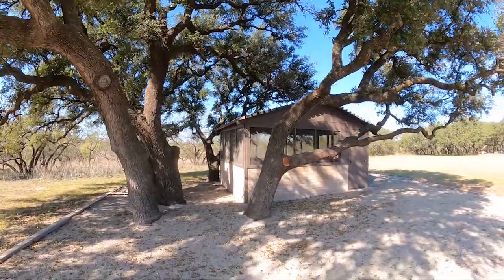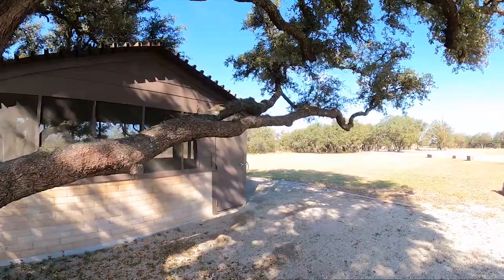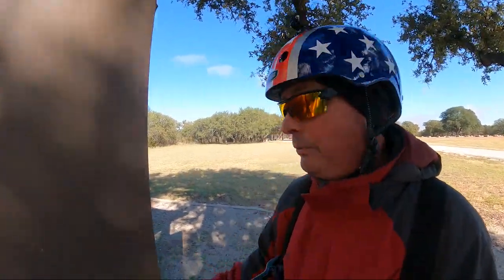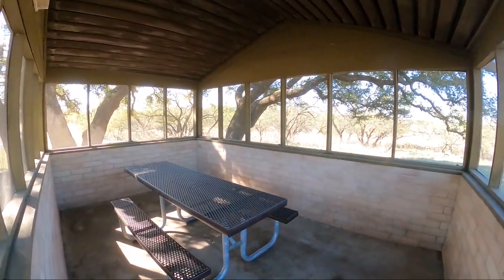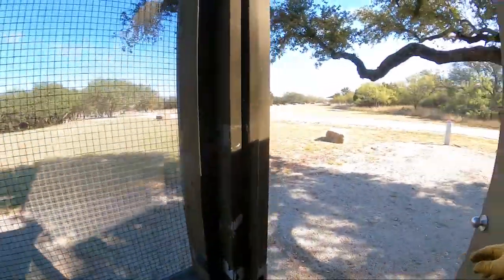Check out this cool screen shelter nestled here among the trees. The number of deer I've seen on this ride has just been phenomenal. This is a good example of the screen shelters you'll find here at Horge Creek Lake. They're almost all identical to this, but there's some cool stuff on this side that they don't have on the other side.